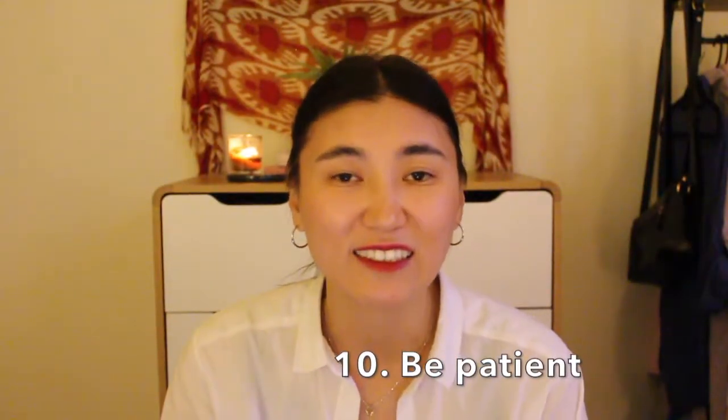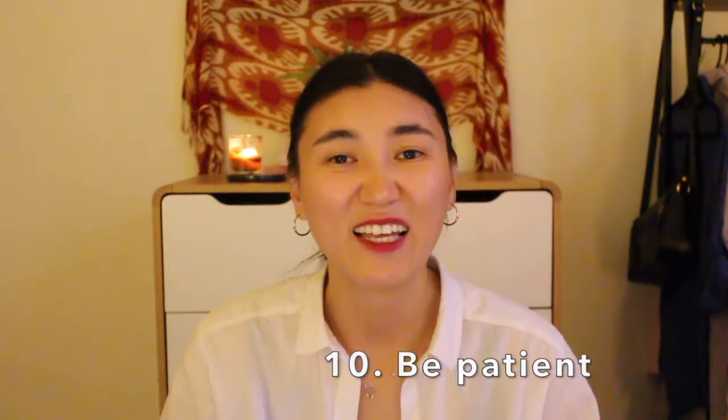And of course the final tip, number ten, is to give yourself time and be patient. Allow yourself to live through those feelings and emotions. It's not easy and it takes time to adjust and feel at home in a foreign land. It can be lonely at times, so it's good to stay in touch with friends and family back home or overseas — their support really helps. As I said, moving is a very stressful event even if you've wanted it for so long, because any change is stressful. I really hope this video helped you adjust smoothly in your new environment.